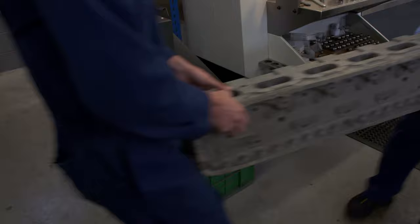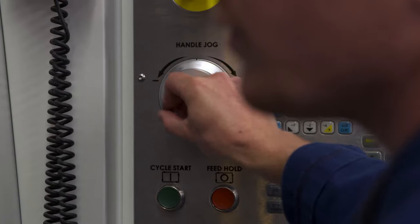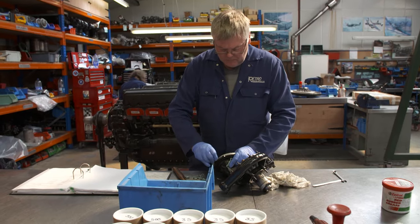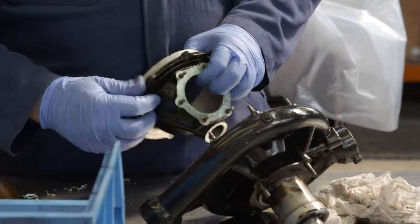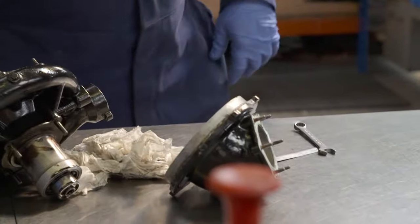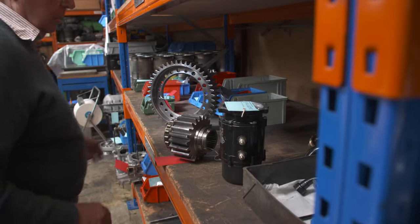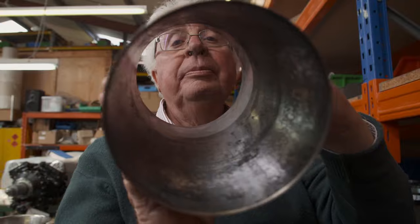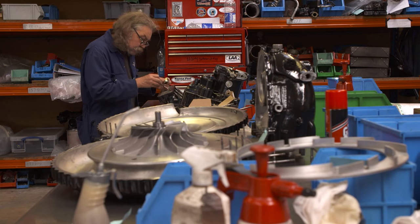Peter has built a manufacturing shop where they use original Rolls-Royce designs to make parts from scratch. The Greek Spitfire's Merlin engine is being rebuilt with a combination of new and original parts — 14,000 of them in all. It's been particularly challenging, as parts must be cleaned, measured and inspected before you know which can go back in the engine and which must be rejected. The rebuild is estimated to take around 2,000 hours, and the clock is ticking — the engine needs to be ready to test in just a couple of months.